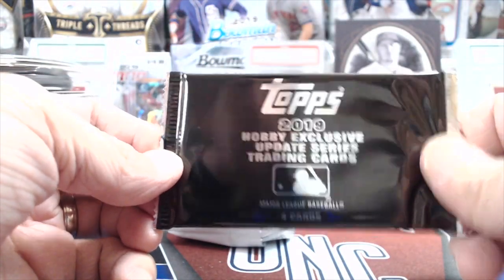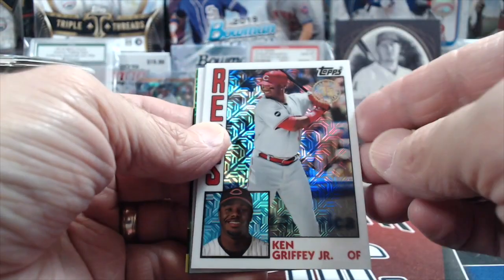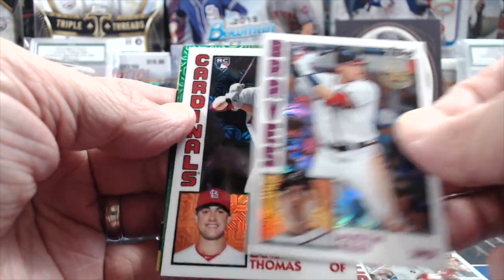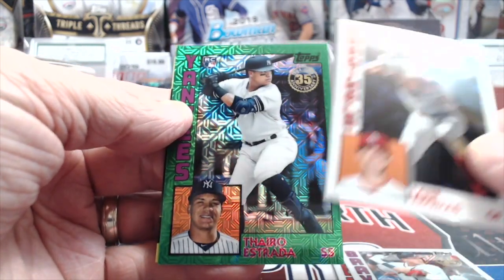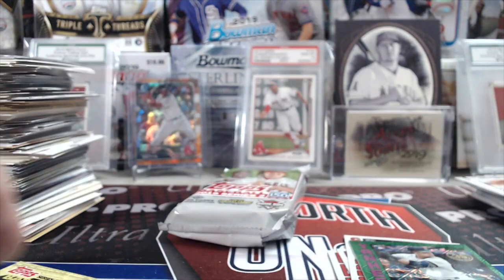On to the exclusive silver pack, then we'll do 2019 Series 2 Jumbo to end it off. Ken Griffey Jr., Austin Riley, Elaine Thomas, Estrada — numbered out of 99. Not a bad pack, actually — pretty good. Those parallels are tough to pull out of silver packs.